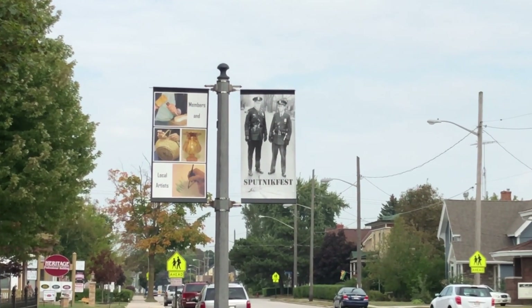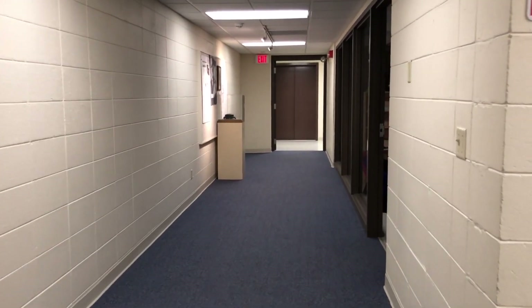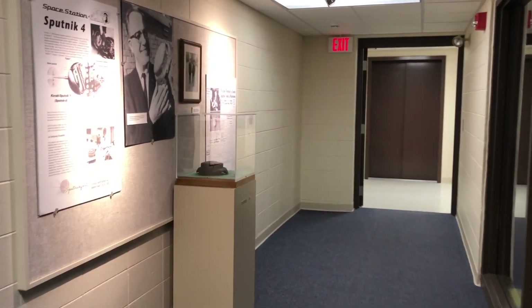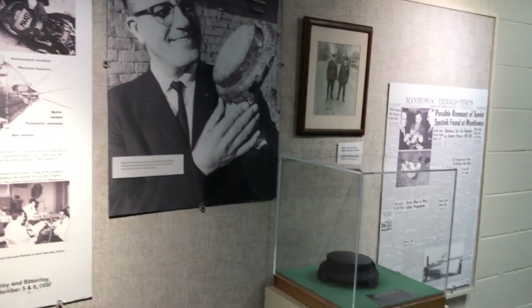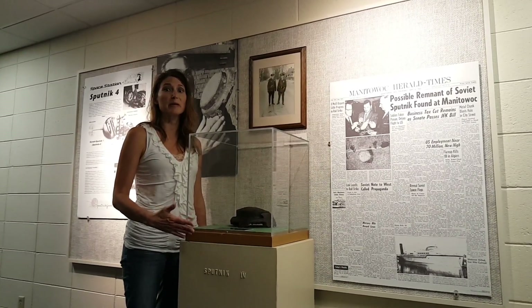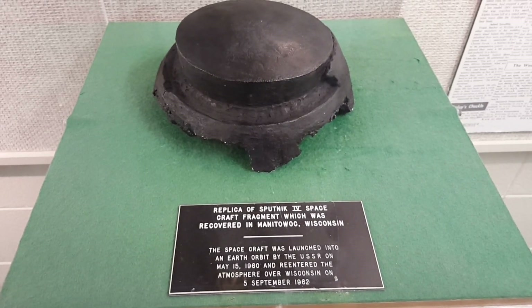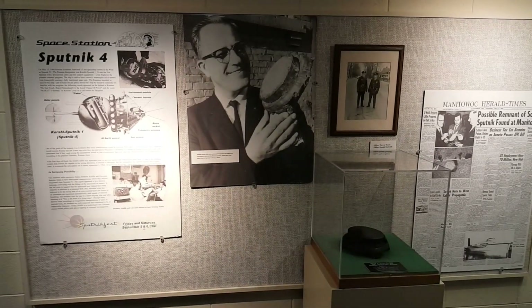Sputnik Fest? I wonder what that is? Surprisingly, the museum's display commemorating the Sputnik 4 crash-landing is tucked away in the basement of the museum at the end of a hallway. This here is an actual replica of the piece of the Sputnik that crashed here in Manitowoc. The real hunk of metal was returned, and the Soviets sent the museum a replica.